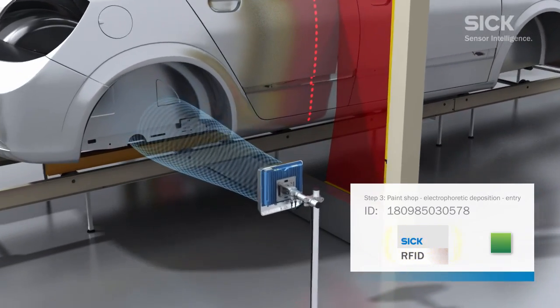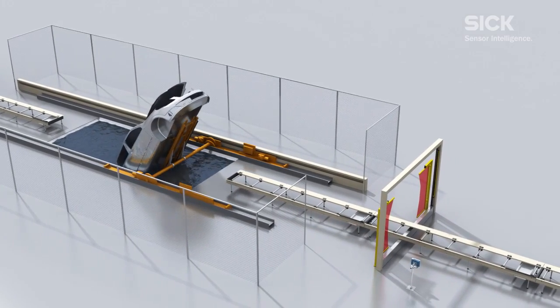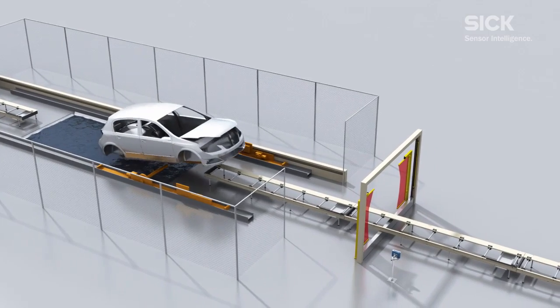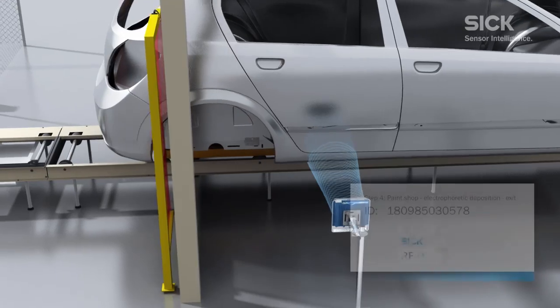At the start of the body shop, this part is mounted in a central location, which will also remain accessible later in the process, so as to ensure that other parts added to the car body will not impair the reading procedure.